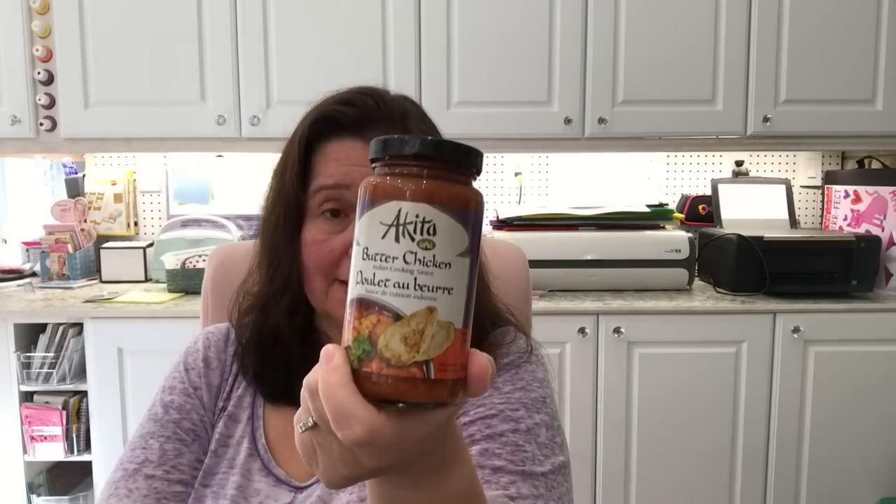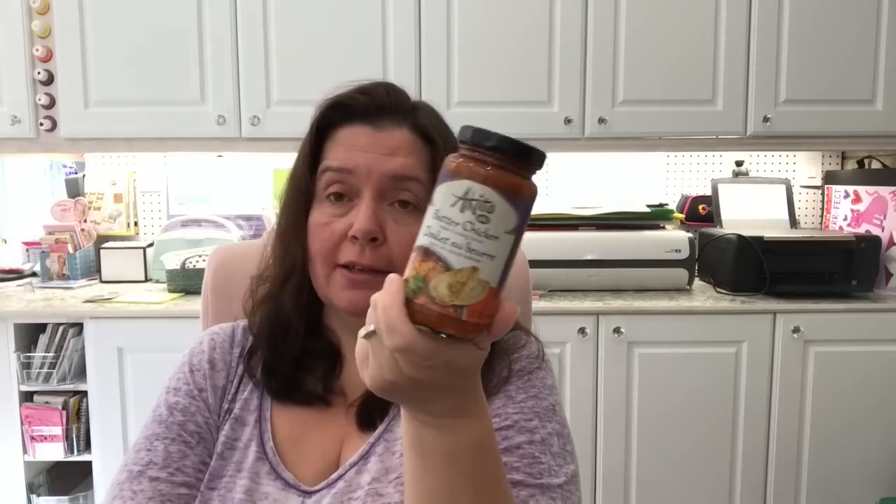I picked up some fun stuff — limited edition Pringles in tikka masala flavor. I won't be eating this because of the salt content, but my guys love to try different foods, so I got it for them. Also limited edition Pringles in sizzling sweet and sour. For me, I got Arizona diet green tea because I like it. And I got an Akita butter chicken Indian cooking sauce — my son has been asking to try butter chicken, so I got him this jar so he can make it.